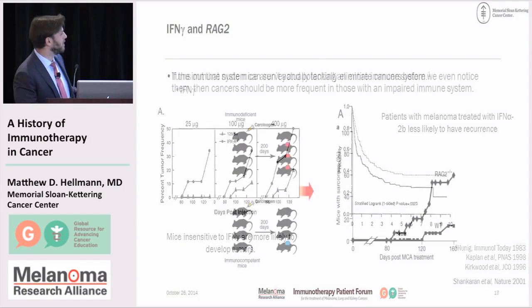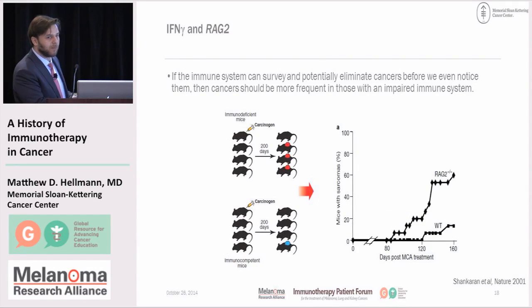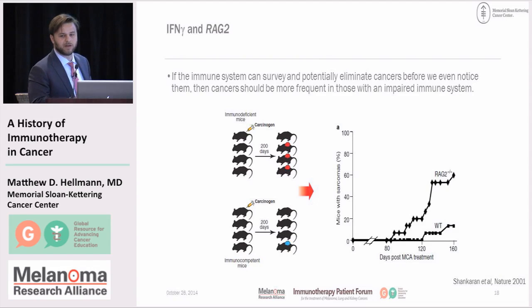The major turning point came in 2001 with a remarkable paper by Bob Schreiber's group at WashU, in which they showed that they were able to specify individual components of the immune system such that if you lost them, you were more likely to develop cancers. This involved a gene called RAG2 that, more specifically than nude mice, inhibits the ability of the immune system to make T cells. When they repeated Stutman's experiment — exposing mice to a carcinogen and observing over time — those lacking the immune system actually developed many more tumors. This firmly reestablished the idea that the immune system truly does matter in cancer.